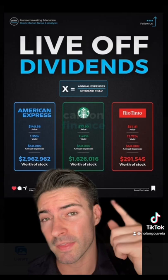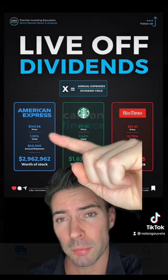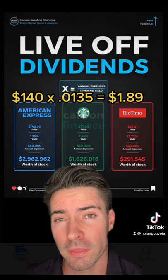First you need to know what your living expenses are going to be — for this example we put $40,000. Next is figuring out the dividend yield. For American Express we have $140 times 0.0135 for 1.35%, which comes out to $1.89.